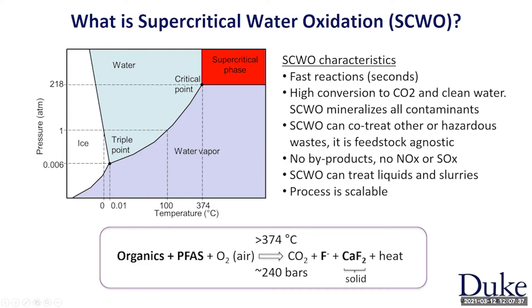The reaction is shown at the bottom here. If you have any sort of organics, including PFAS, and you inject an oxidant — we're using air — these organics will react and get oxidized to the most elemental form, forming CO2. Fluoride, in the case of PFAS, some of it will precipitate as calcium fluoride if there is hardness or other salts, and we recover the heat of the reaction. This process is truly amazing because it is very complete. The reactions are extremely fast, occurring in just 4 to 10 seconds. The conversion is nearly complete, and you obtain clean water as your final product, with all the contaminants mineralized.